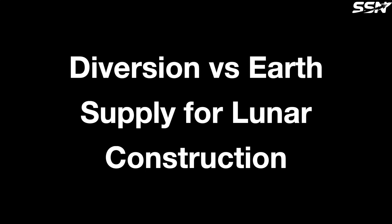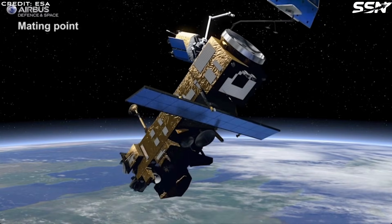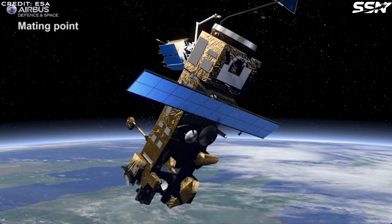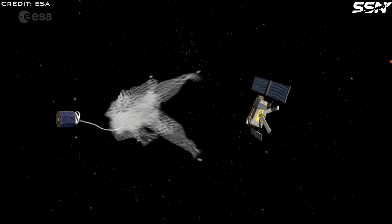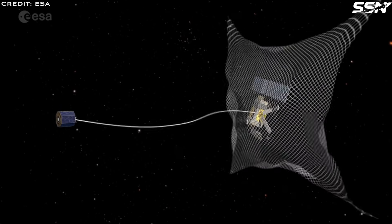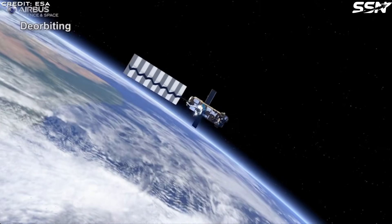Diversion is exponentially cheaper than Earth's supply of materials at scale. Analysis suggests diversion tips the scale at just over 1 tonne of material supplied to the Moon. As an example, the European Envisat satellite consists of over 3.5 tonnes of aluminium. With space tugs that refuel in orbit, the diversion of Earth-orbiting materials to the Moon becomes even more compelling.